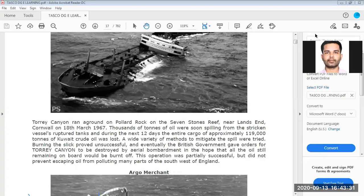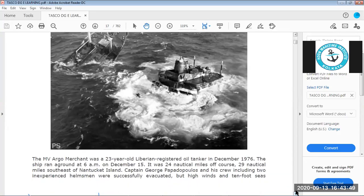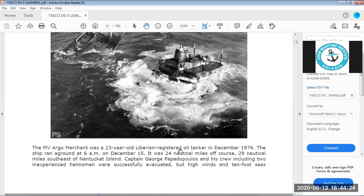Next is the MV Argo Merchant — a 23-year-old Liberian-registered oil tanker. In December 1976, for those who don't know, Liberian registry is a flag of convenience: easy to register, less formality, less charges, and not much inspection. The Astoria Canyon was also registered in Liberia. With these flag-of-convenience vessels, you cannot expect very high standards.